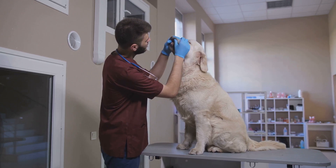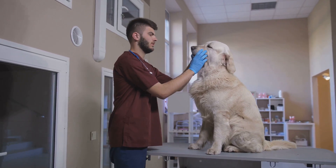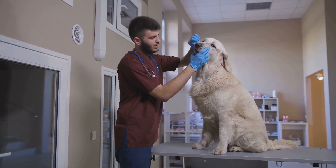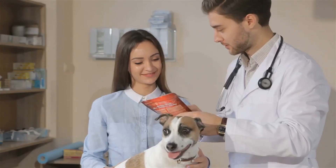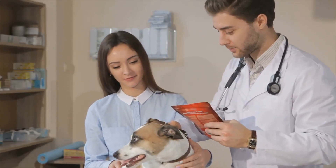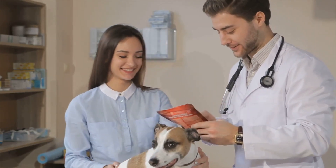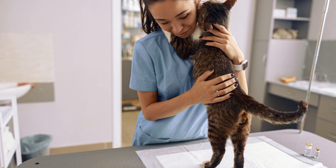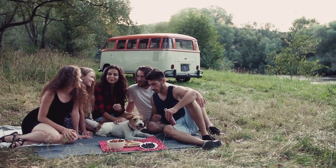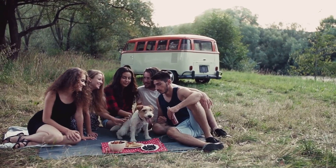A thorough checkup can help identify any potential health issues that might need addressing. Your vet can also confirm that your pet's vaccinations are up to date. This is crucial, as some campgrounds require proof of vaccinations for your pets. Don't forget about preventive medications — if you're heading to an area known for ticks or mosquitoes, your vet might recommend certain preventatives to keep your pet safe. You can find links to any products mentioned in this video, along with additional information on RVing with pets, in the video description below. Remember, a healthy pet is a happy traveler.